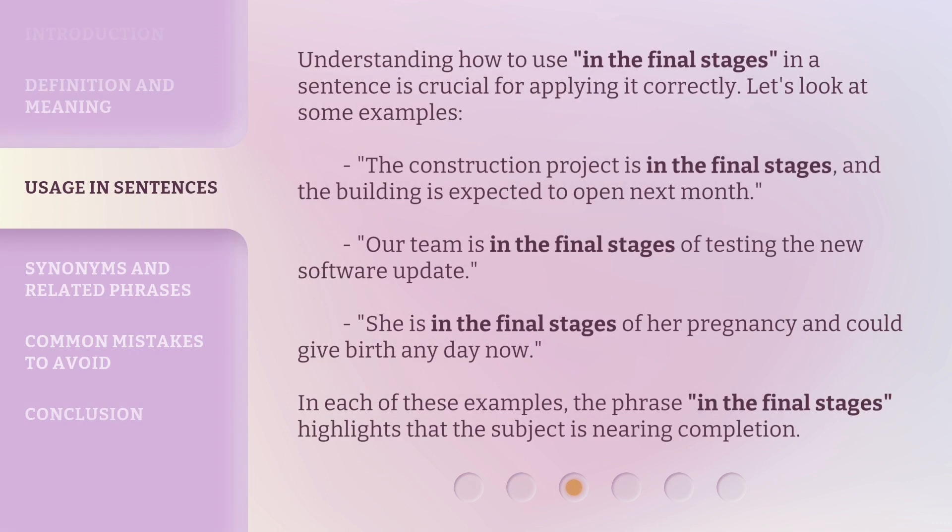Understanding how to use 'in the final stages' in a sentence is crucial for applying it correctly. Let's look at some examples. 'The construction project is in the final stages, and the building is expected to open next month.' 'Our team is in the final stages of testing the new software update.' 'She is in the final stages of her pregnancy and could give birth any day now.' In each of these examples, the phrase highlights that the subject is nearing completion.